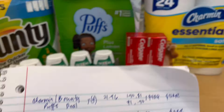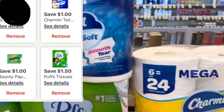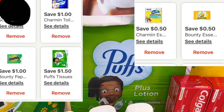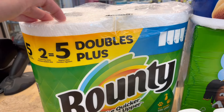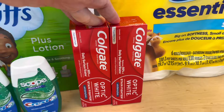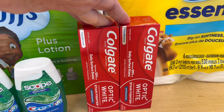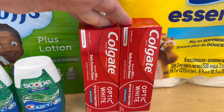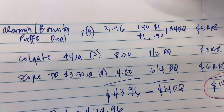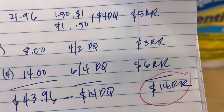Let me show you my notes. I got Charmin — two of them — we have a $1 digital coupon and a 50-cent digital coupon. Then Bounty pops — we have a $1.50 digital coupon and a $1 digital coupon. They are $5.49 each; buy four, get $5 in register rewards. Colgate is back on promotion — buy two, get $3 in register rewards; they are $4 each, and we have a $4 off two digital coupon. So my subtotal is $43.96, with $14 total in digital coupons, and we're going to get back $14 in register rewards.